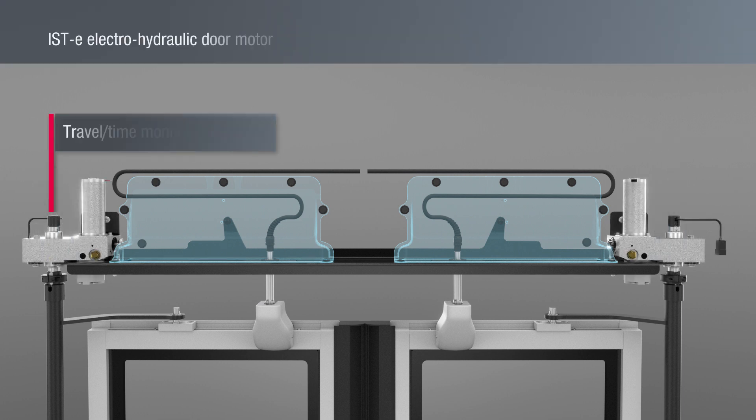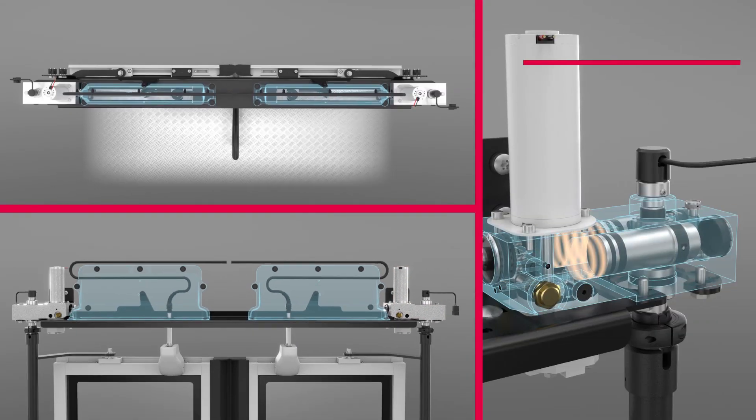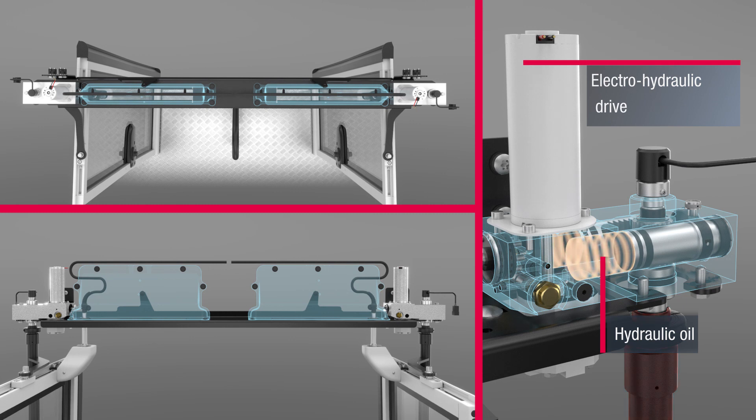The electro-hydraulic ISTE door motor offers special features: a very quiet functional sequence, simple emergency operation through automatic enabling of the hydraulic function, and the option of separate door leaf actuation.